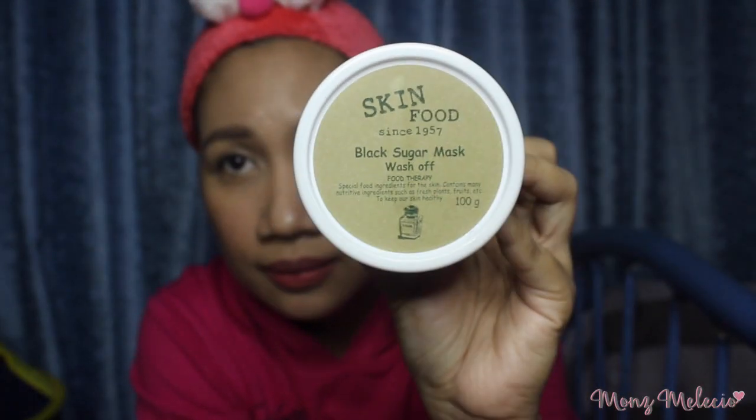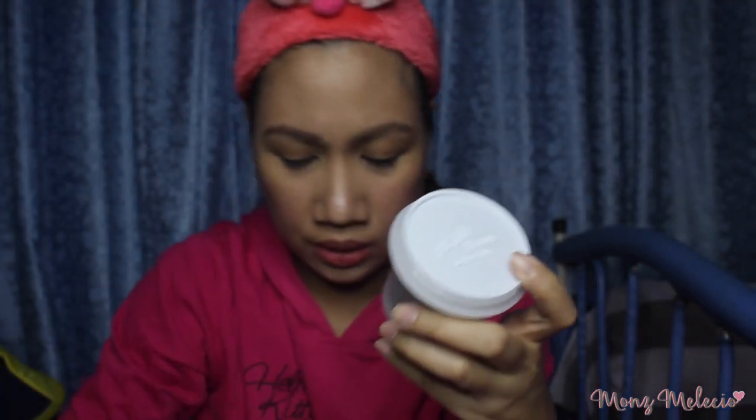And this next one, me and Ma'am Ags both got — this is Skin Food Black Sugar Mask. I've been reading a lot of reviews about this saying it's great, so let's try opening it. This is my first time having a product from Skin Food. It smells so good — ang sarap kainin! Ang bango niya.